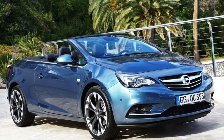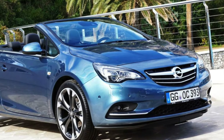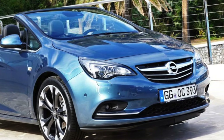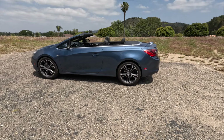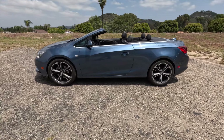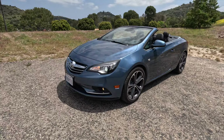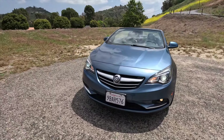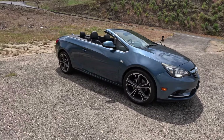This car actually started out life in 2013 as an Opel Cascada, built in Germany by General Motors' German brand Opel, and this car itself was also built in Germany. In 2016, Buick decided to bring the Cascada into the U.S. market and sell it as a Buick to enter the kind of sporty, kind of luxury, but not really convertible market.